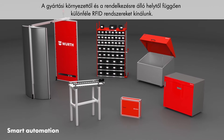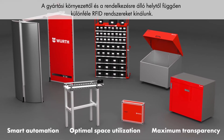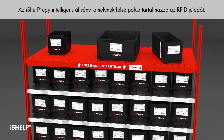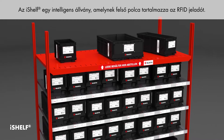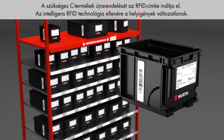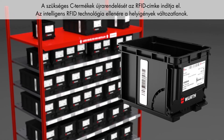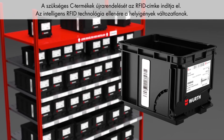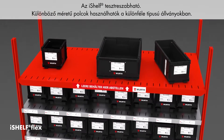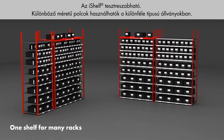Depending on your production environment and space, we can offer you a variety of RFID systems. iShelf is an intelligent rack featuring a top shelf with RFID technology. Empty bins are placed on the top shelf, and reordering of the required C-parts is triggered by means of an RFID tag. Despite smart RFID technology, space requirements remain the same. iShelf is adaptable — different shelf sizes allow it to be used in different types of racks.